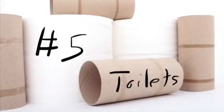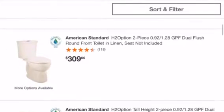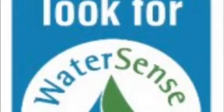Number 5: Toilets. Water-saving toilets do a world of good not only for the environment, but for your water bill. They're not that expensive either, some running the same price or cheaper than regular toilets. When in doubt, look for the WaterSense label.